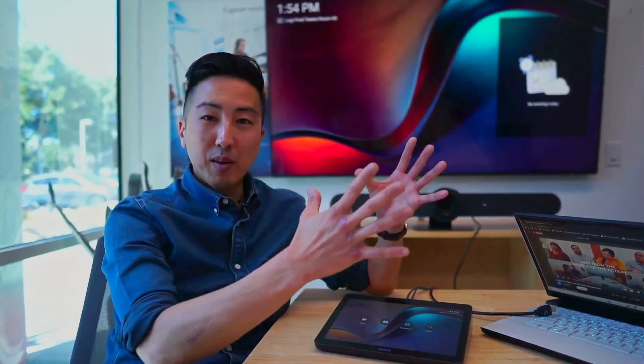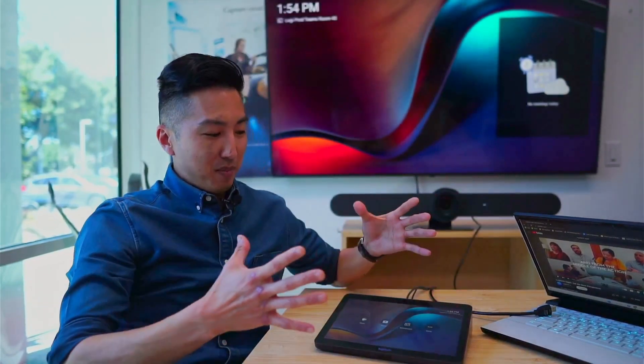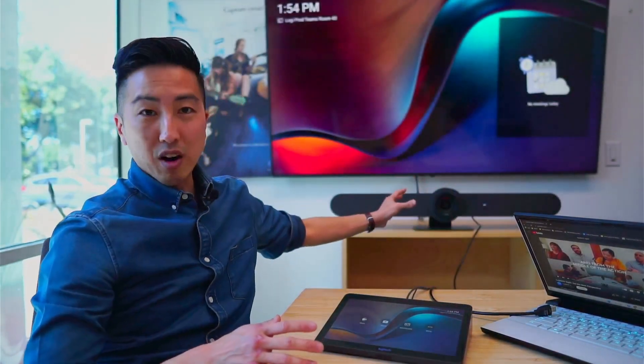Today we're outfitted in this room — I've got my work laptop, I've got my Tap device, and I've got my Rally Bar and a standard display here in the back. Let's see how it works.